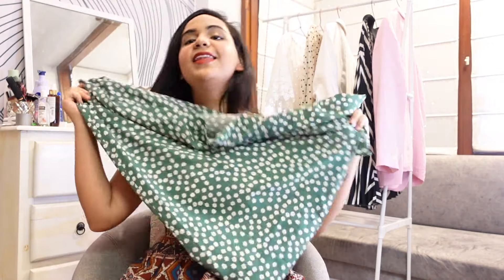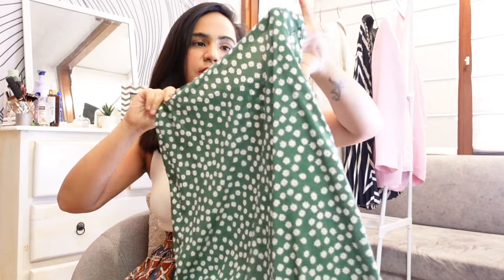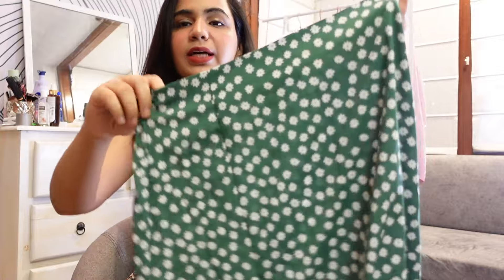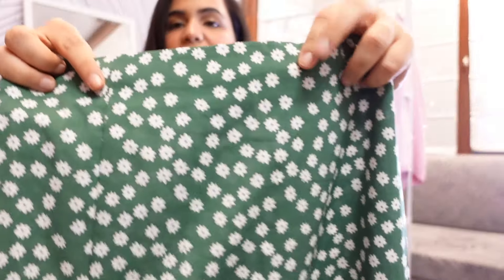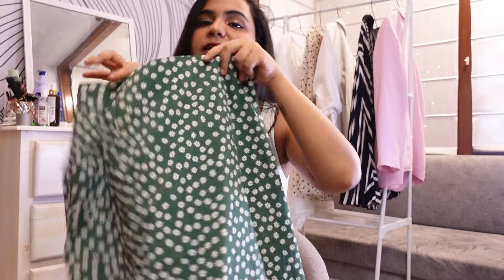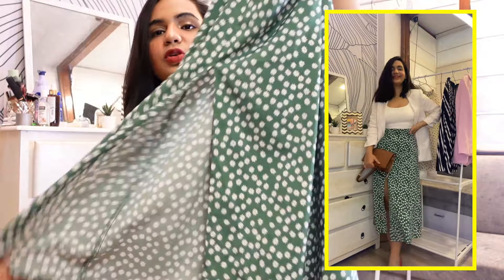This next skirt is another one of my favorites — it's from Shein, bought a few years ago. It's a really pretty green color with white flowers all over it. The best part is it has this huge slit, which looks very nice. You can dress it up or dress it down — I've worn it casually with a tank top. We were in Bangkok, in Pattaya, at the beach, just chilling, and it looked perfect.